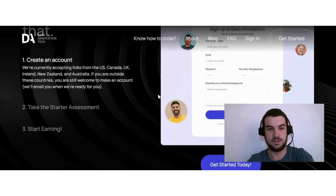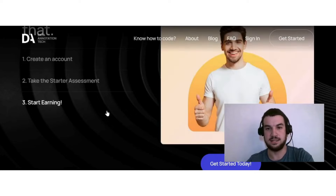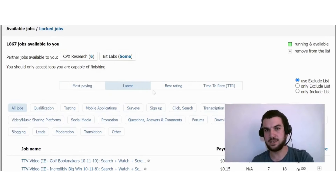To get started on Data Annotation Tech, first create an account. They're currently accepting people from the US, Canada, UK, Ireland, New Zealand, and Australia. If you're outside these countries, you're still welcome to make an account and they'll email you when ready. Then you take a starter assessment — if you pass, you'll get access to a wide range of work and can start earning.